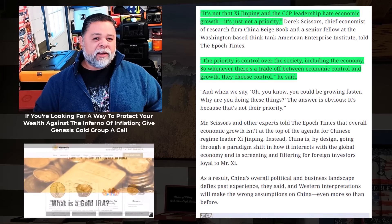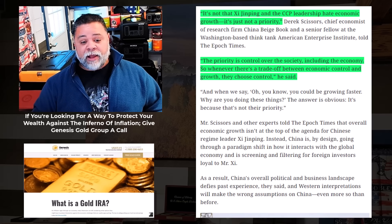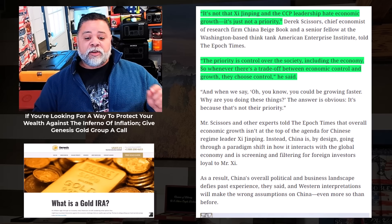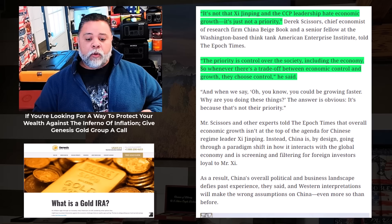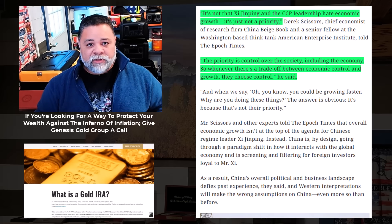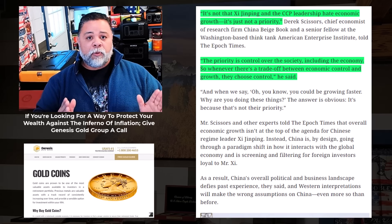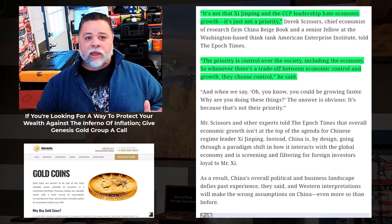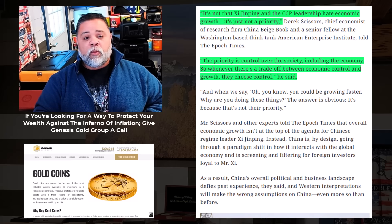It says here: it's not that Xi Jinping and the CCP leadership hate economic growth — it's just not a priority. The priority is control over society, including the economy. Whenever there's a trade-off between economic control and growth, they choose control. What does that remind you of, ladies and gentlemen? This is coming from a communist nation saying they would rather have control over the people than economic growth.